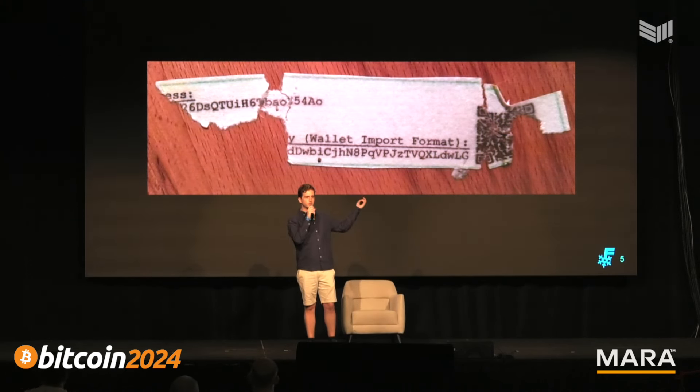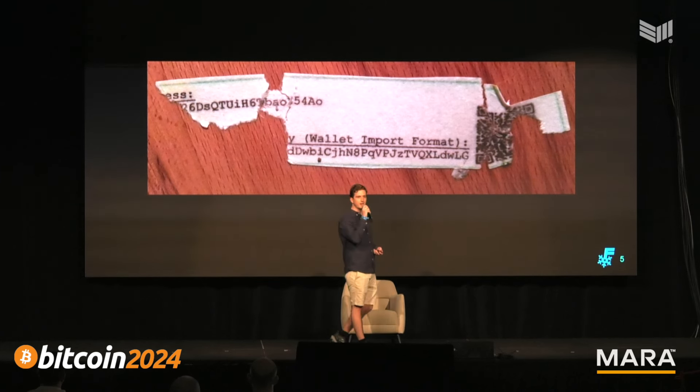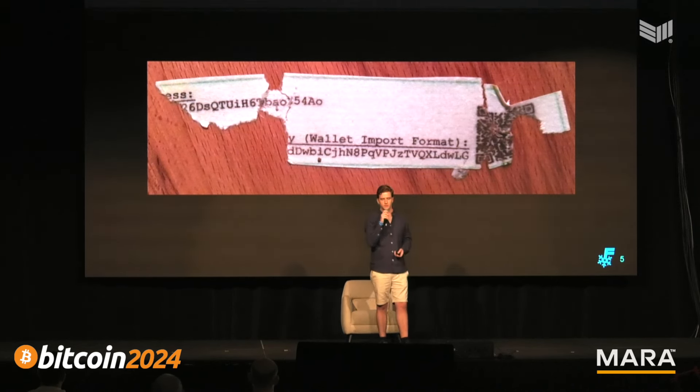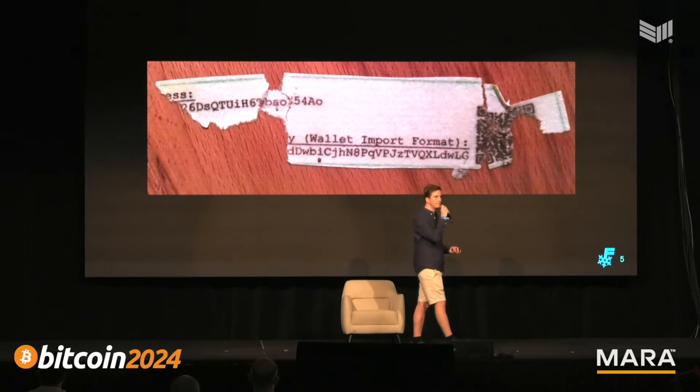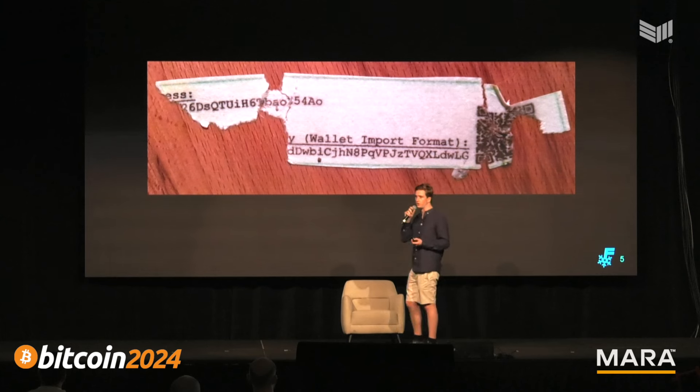However, paper wallets had many problems. They were often lost, damaged, or destroyed. The generator websites were often malicious or even hijacked — the website would give you a private key that isn't secure and someone could steal your money. Over time, as the value of Bitcoin grew, it became too valuable to store on paper, and self-custody had to change again.